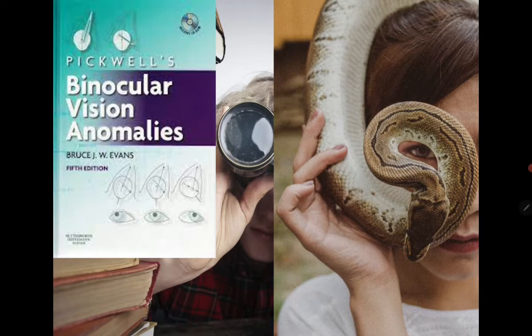Another gold stuff book is 'Pickwell's Binocular Vision Anomalies' by Bruce Evans, fifth edition. I read this in my master's and it gives me goosebumps moving from one chapter to another — it's gold stuff. It's a very quick, easy read with accessible language. Just try to get the foundation of binocular vision first so you can appreciate this book in a more sophisticated manner.